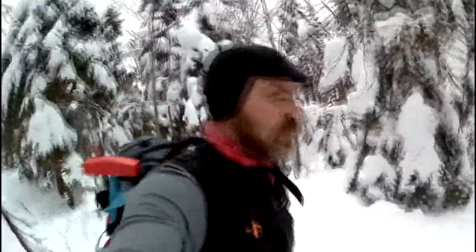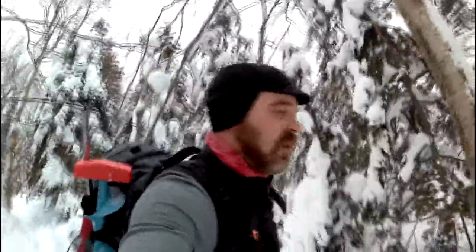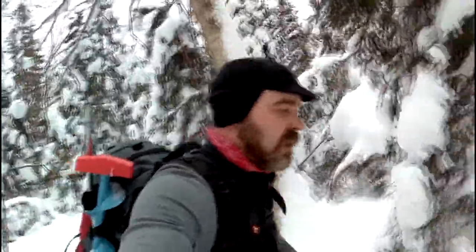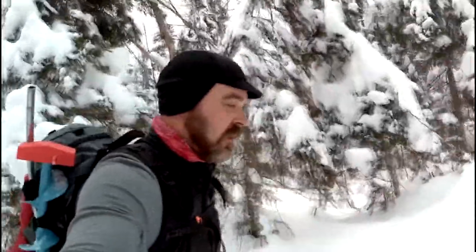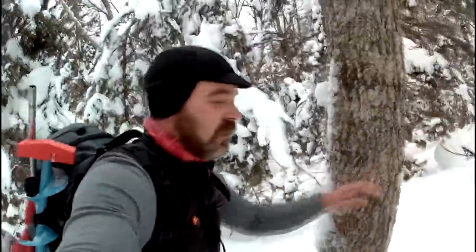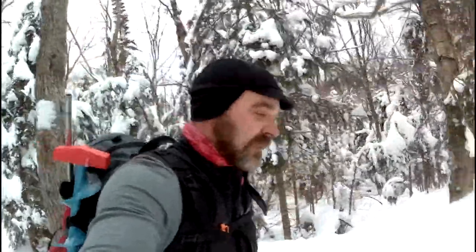Maybe — do they have polar bears in the Yukon? Is that more of a Baffin Island, Nunavut kind of thing? So yeah, big old Kodiak. Hit that subscribe button, let's get us on our way.